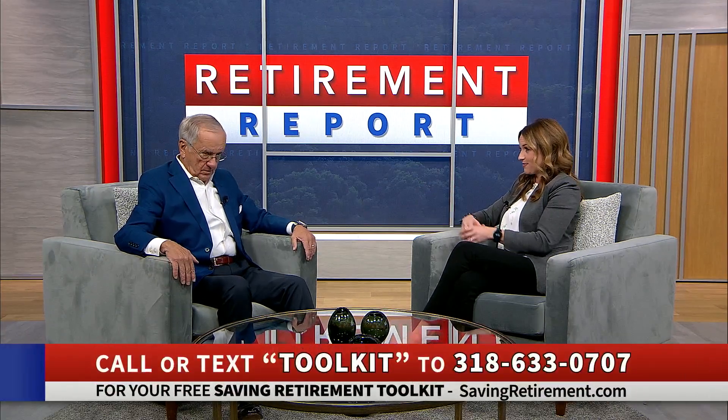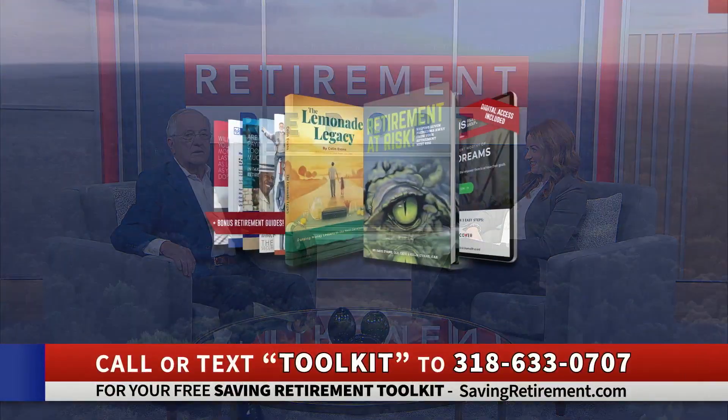So you create a blueprint when building a financial house, just like you do with a regular house. Absolutely — you wouldn't start putting together a house without a blueprint, and we need to have a similar type of blueprint for our retirement. You have some great resources to help us build that retirement house.